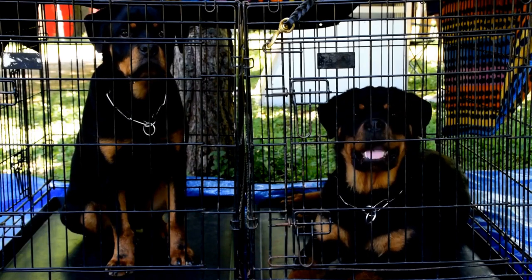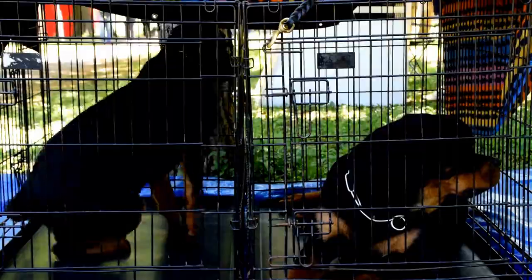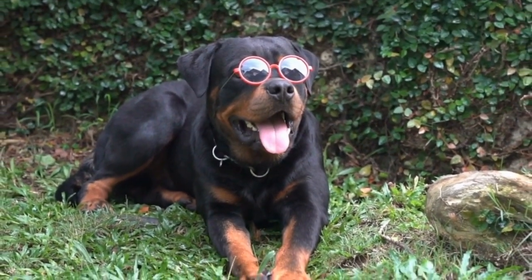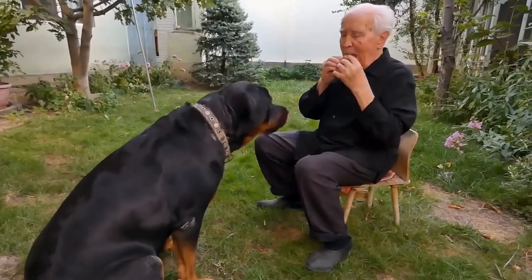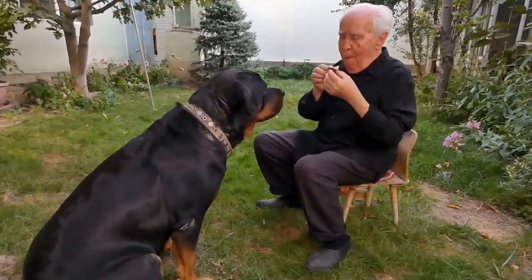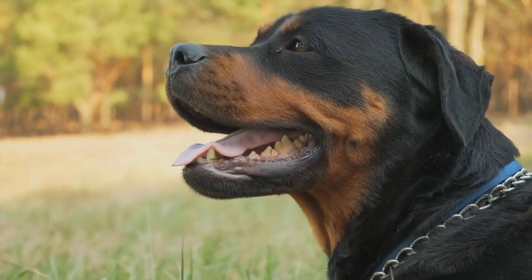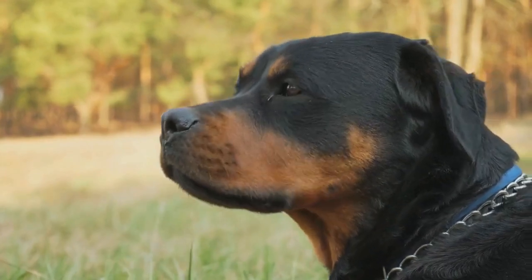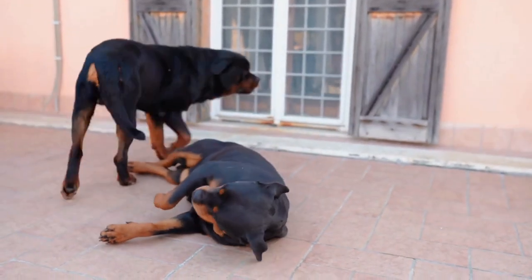Another aspect to consider when it comes to winter safety for your Rottweiler is their paws. Salt and other de-icing chemicals used on sidewalks can be harmful to their sensitive paw pads. Not only can these chemicals cause irritation, but they can also be toxic if licked off. Before taking your Rottweiler outside, apply a pet-safe paw balm or consider purchasing booties to protect their paws from the cold and chemicals. After coming back indoors, wipe their paws with a warm cloth to remove any residue.